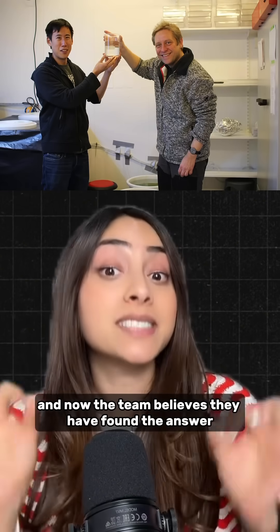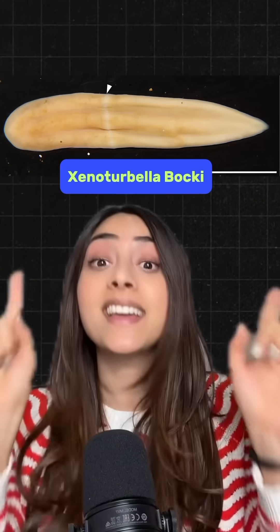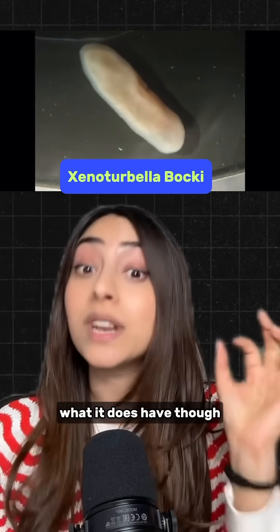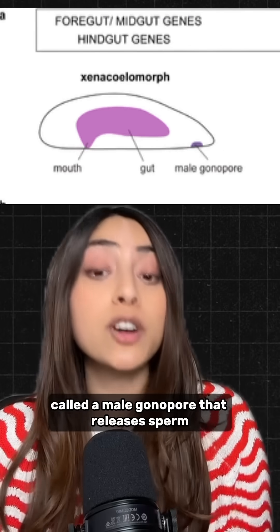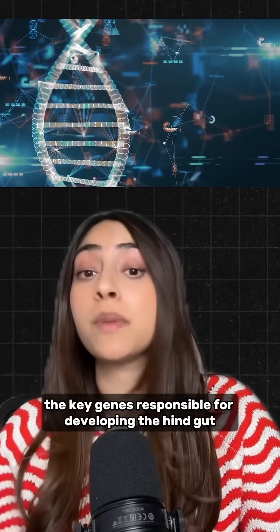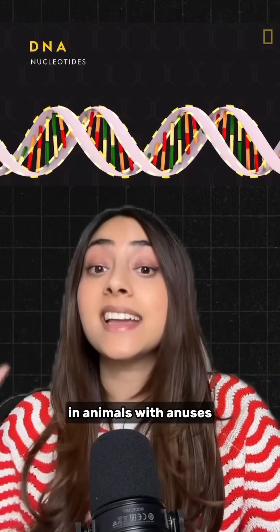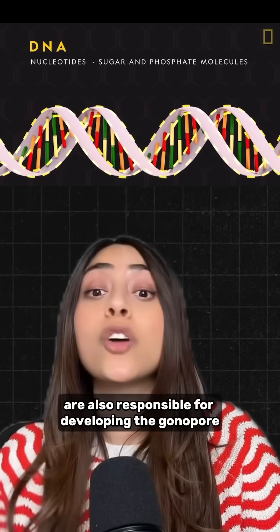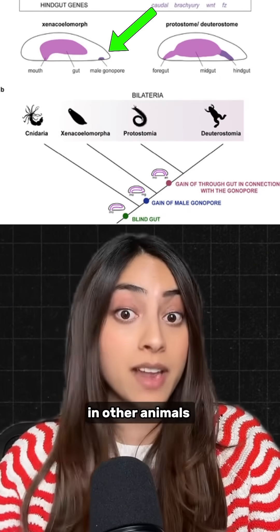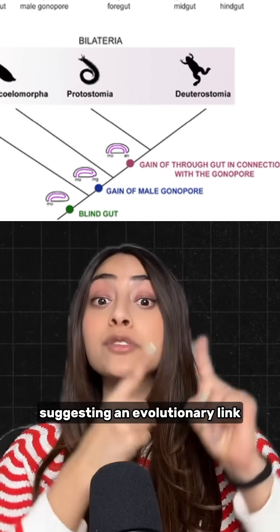And now the team believes they have found the answer in these worms. This worm has a mouth and a gut but no butt. What it does have though is another opening called a male gonoport that releases sperm. And they found that the key genes responsible for developing the hindgut in animals with anuses are also responsible for developing the gonoport in other animals, suggesting an evolutionary link.